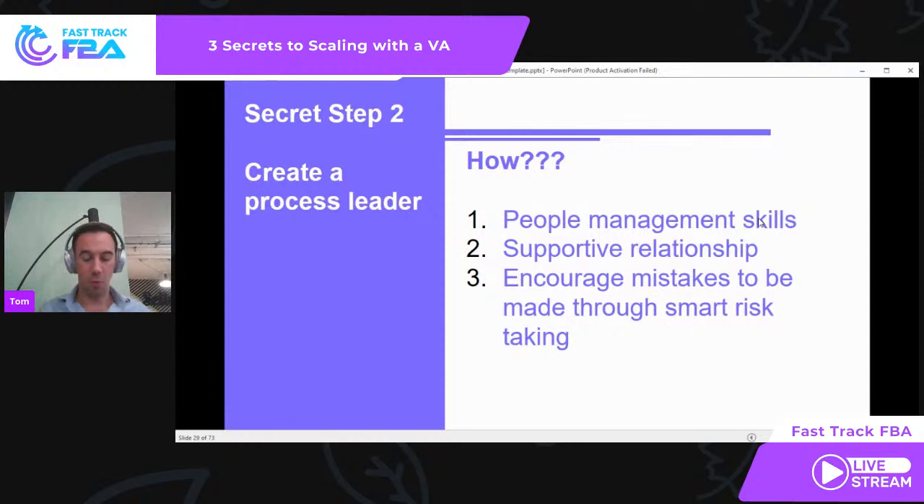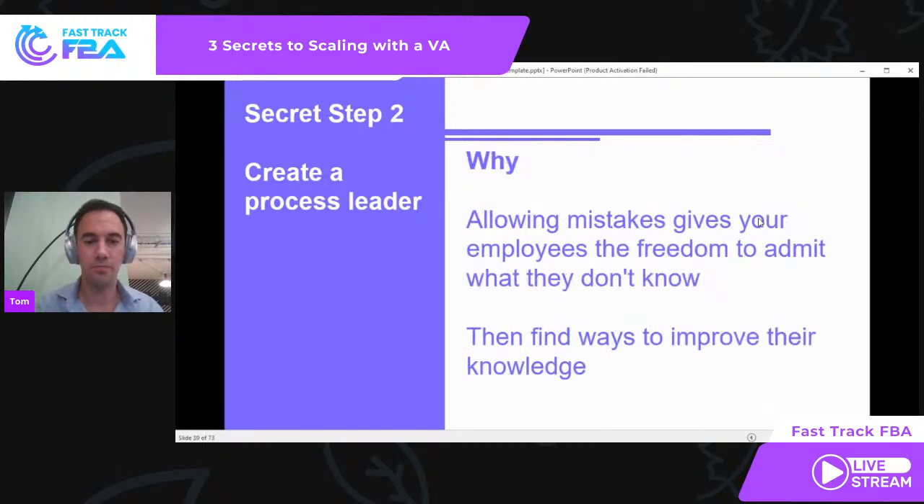So how do you do it? Quite simply — people management skills. This is about learning to manage your team, supporting them, getting the most out of them, creating a supportive relationship within your business. Not telling them exactly what to do, but asking them questions, making them think, encouraging them to think for themselves, and encouraging them to make mistakes. You want to say, 'I want you to try things which might not work,' because they're making smart, risk-taking decisions. As a result, they either succeed or fail, and they understand what works and what doesn't.